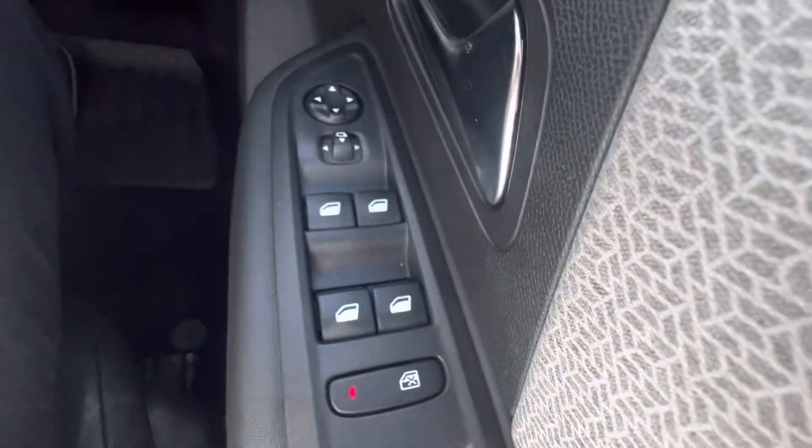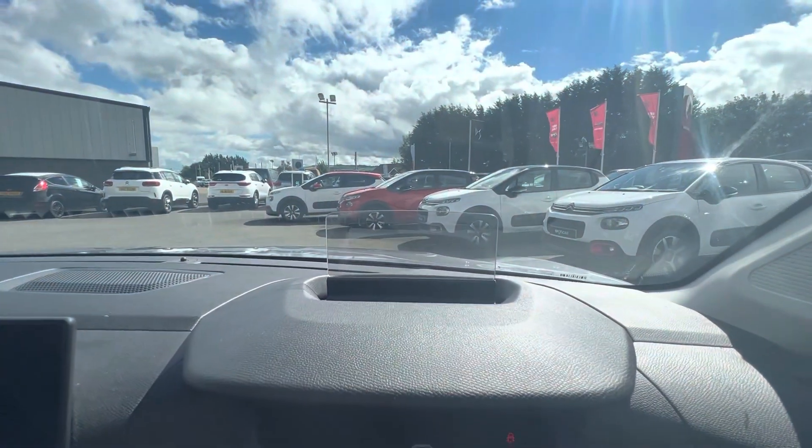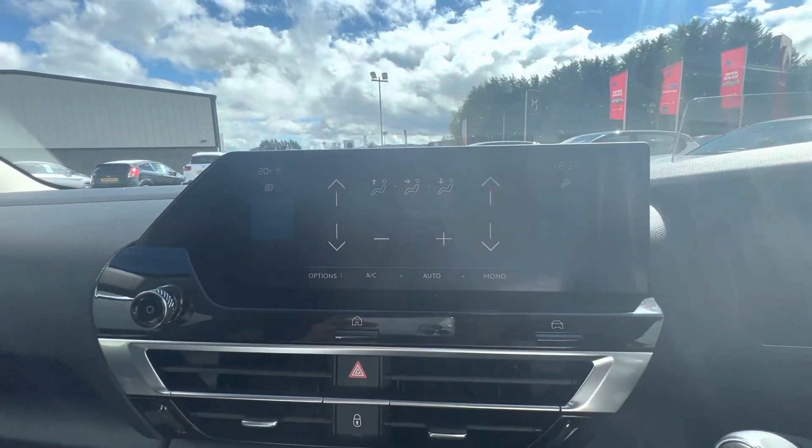Moving on to the driver side here now - electric windows on the side. You have your digital speedometer at the top and you also have your head-up display, which is a new safety feature in the C4 folks. You can use your sat-nav on there and it also shows your digital speedometer. In the middle you have your touch screen.